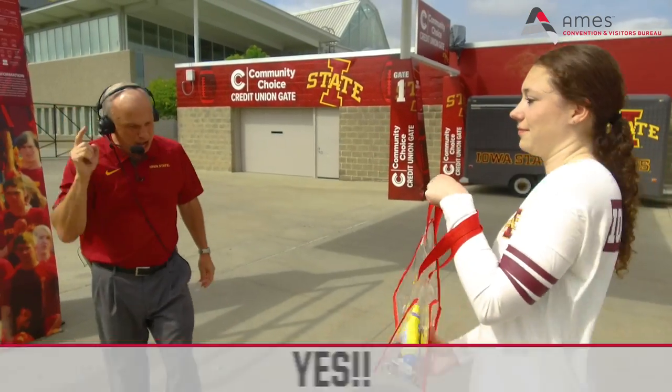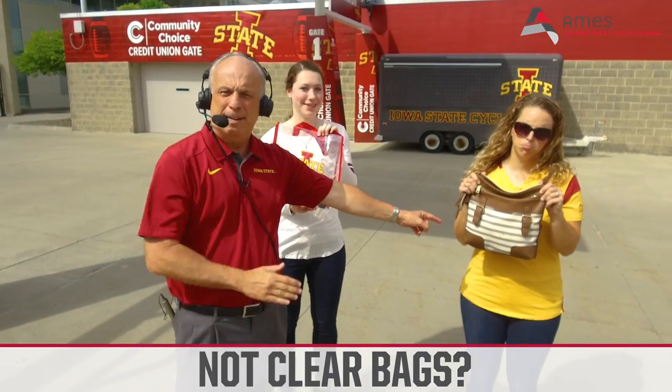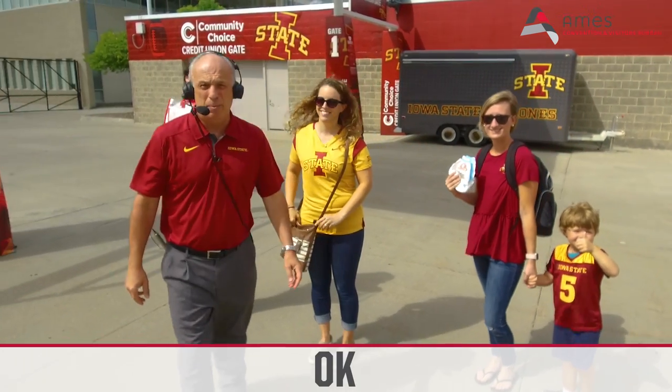Clear bags? Yes! And this is the big one to remember — this is new from last season. Clear bags: good. Not clear bags: no. Diaper bags? Okay, we'll make an exception for that.